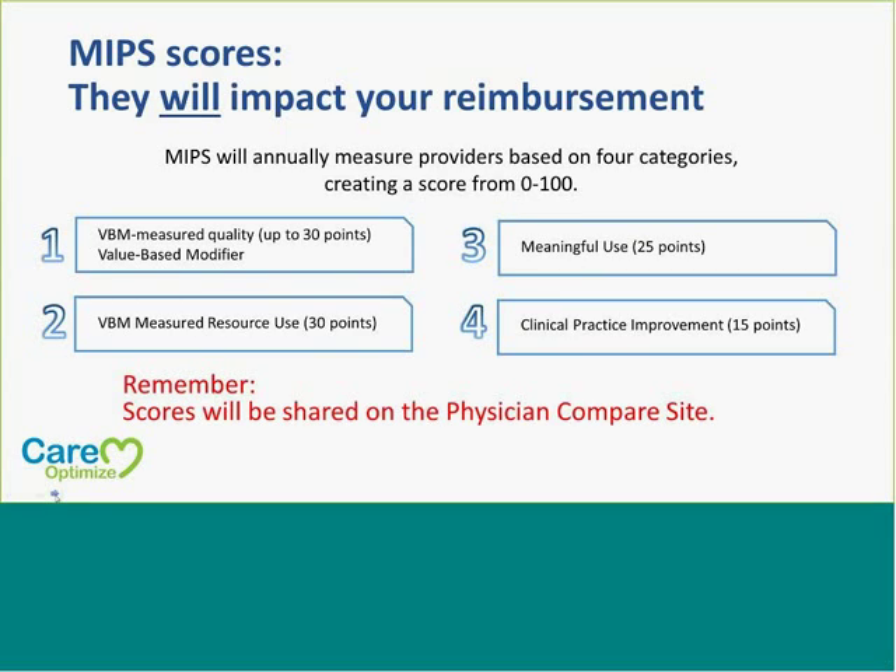For MIPS, how they calculate your scores will definitely impact the reimbursement that physicians will receive. They will annually measure providers based on four categories, which creates a score from 0 to 100. The categories are: the value-based modifier or quality — you can get up to 30 points for that; VBM measured resource use, 30 points; meaningful use can gather 25 points; and this new clinical practice improvement portion accounts for 15 points. All these scores will be shared on the Physician Compare site, so they will be shared publicly.